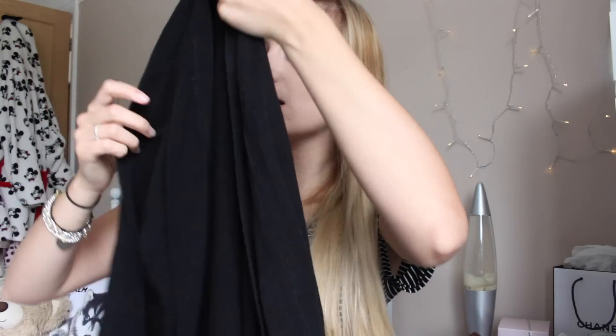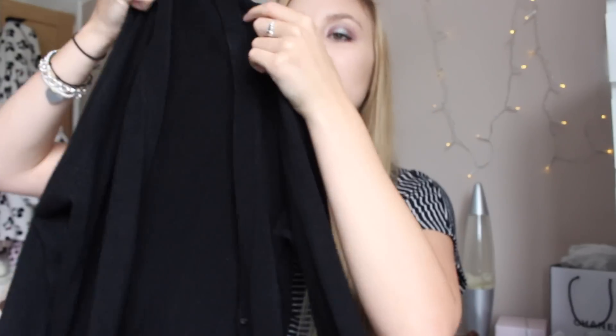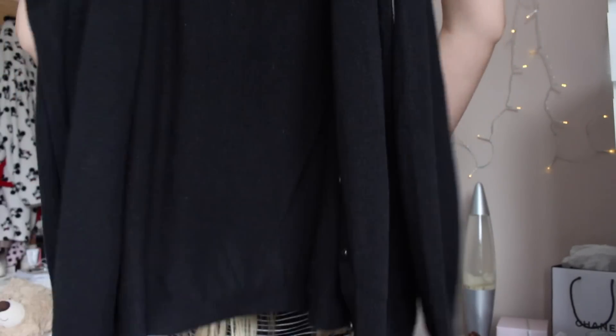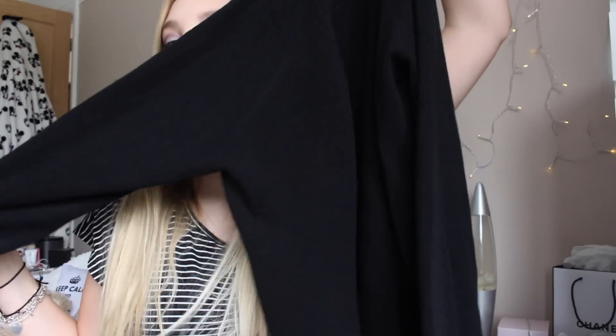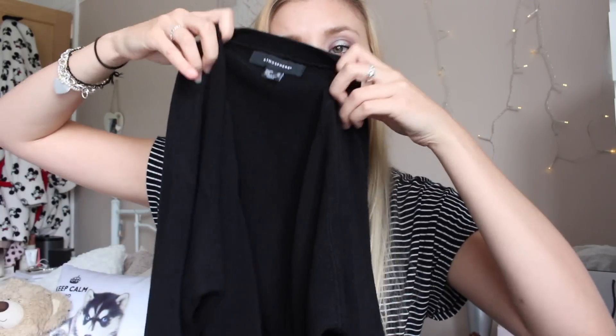And then I also picked up this cardigan. This is just an oversized black cardigan, because I needed this for work — I got really cold at work. So I just picked this up just to chuck on. This is in a size 14, so it's a bit more baggy and relaxed, which is the way I like to wear it. It's just plain and black with a really nice soft material. And this was £4.50.